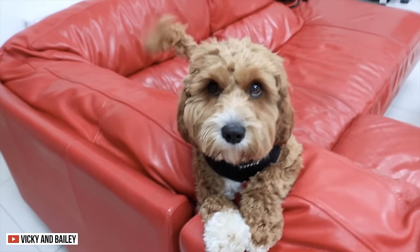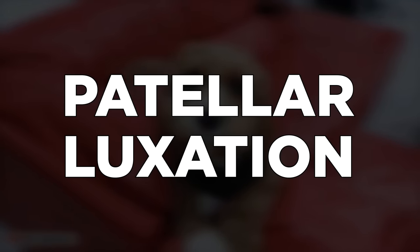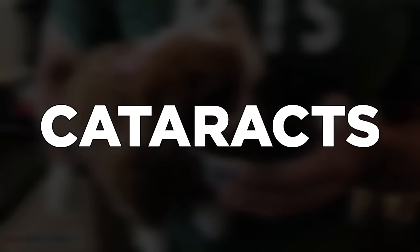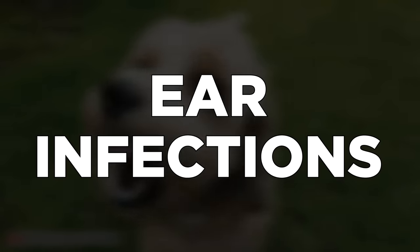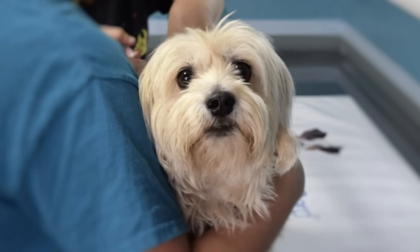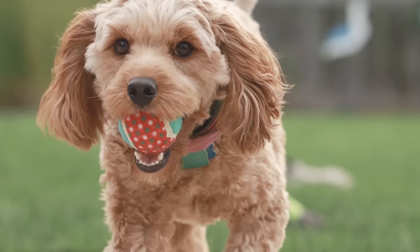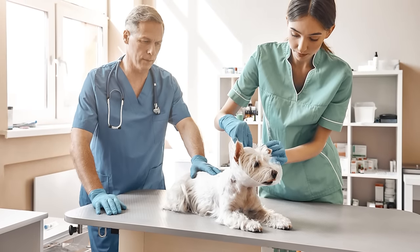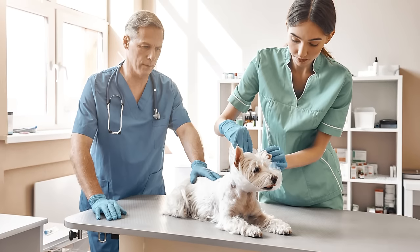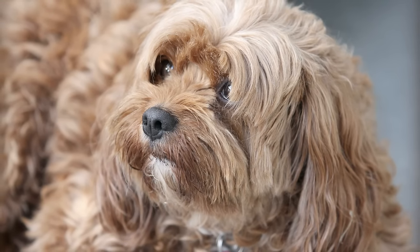Health. The major concerns of the Cavapoo include mitral valve dysplasia and patellar luxation. They can also be diagnosed with cataracts and allergies. The Cockapoo, on the other hand, is prone to cataracts, hip dysplasia, ear infections, and patellar luxation. Vets usually administer tests such as x-rays, eye, ear, and skin exams, and endocardiograms. These tests are important to ensure their health. If you plan to get a Cavapoo or Cockapoo, it's important to consult the vet regularly so they can give you advice about how to care for your pooch, including grooming needs, vaccination, diet, and nutrition.